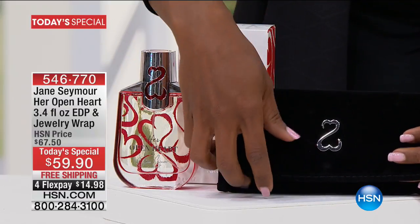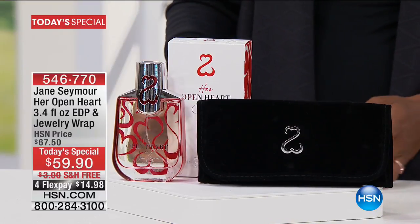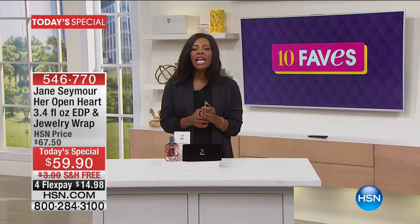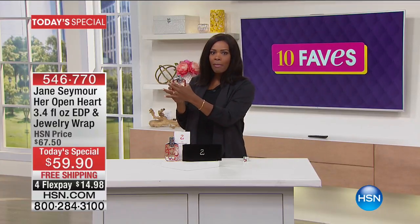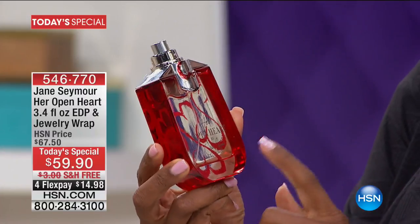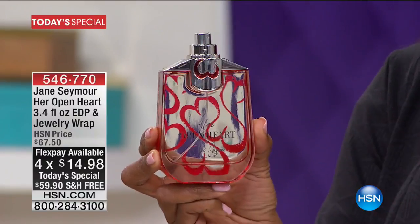The jewelry case has that open heart design, and when you open it up, you can store your other jewelry — great for traveling. But it really is about the fragrance. I like that we're launching it in the nice large size, because it really does make it perfect for gift giving for Mother's Day, which is coming up in 13 days. If you want to get her something you know she doesn't have, you've got to get her something brand new — which is what this fragrance is.